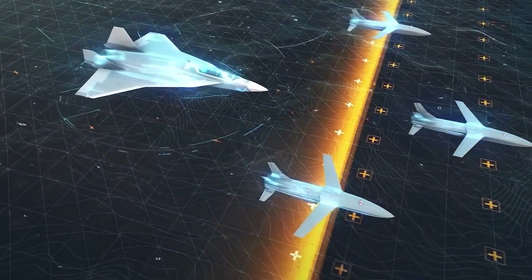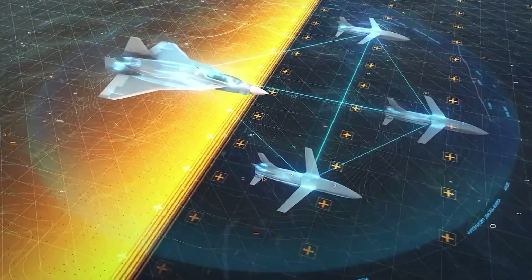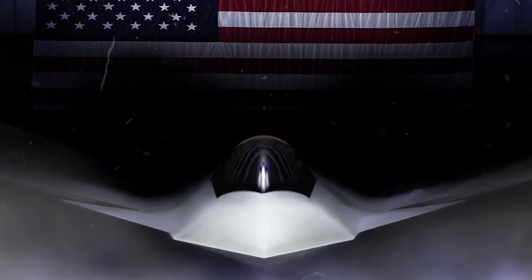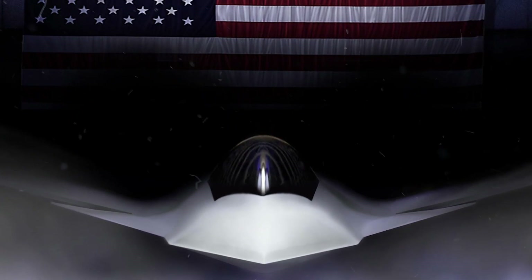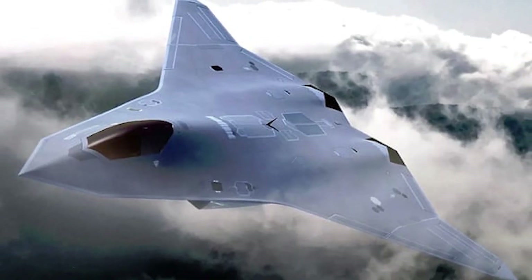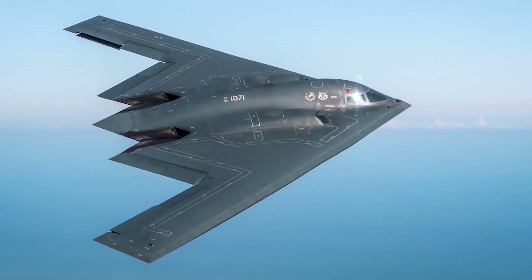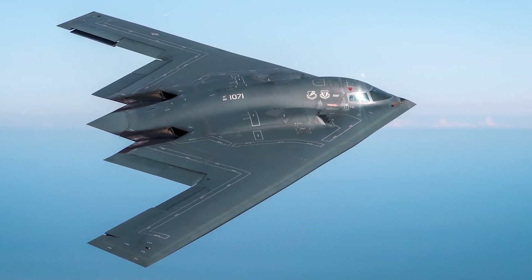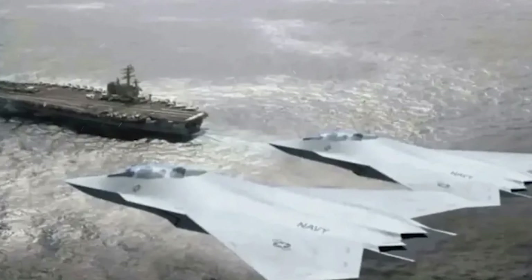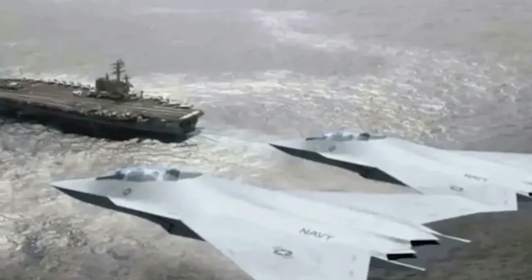The Air Force's NGAD program was meant to lead sixth-generation air power, but it has stumbled with redesigns, shifting goals, and funding delays. Some contractors, like Northrop, have already stepped back, raising doubts about progress. In contrast, the Navy's F/A-XX is moving forward with clear goals and strong industry backing.